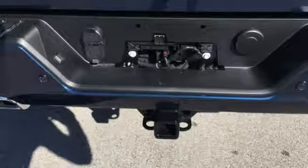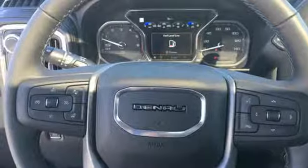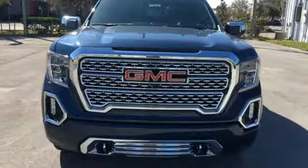Power tilt-down heated mirrors, heated and ventilated leather bucket seats, express open sliding and tilting sunroof, gas-pressurized shocks, streaming video feed rear-view mirror, and automatic transmission.